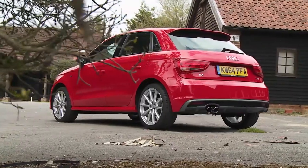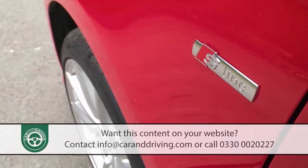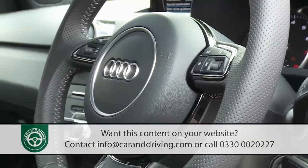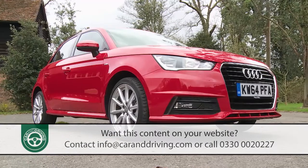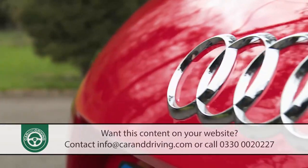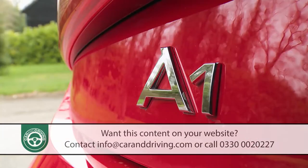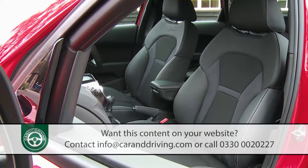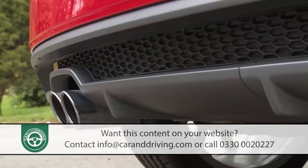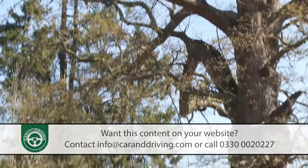Ordering your Audi A1 in Sportback form gets you a couple of extra doors and adds an even more premium feel to this, the market's classiest small car. Luxury makers often cut corners to drive down the cost of their smallest models, and it shows. Not Audi. In any form you choose, this A1 Sportback will always feel reassuringly expensive. The price tag might seem that way too, until you balance it against class-leading running costs that make this car surprisingly affordable to run.